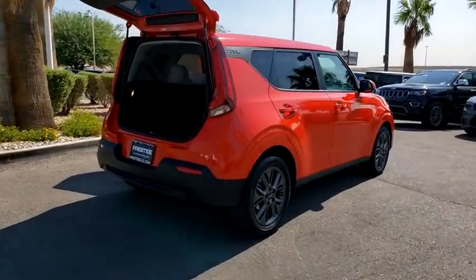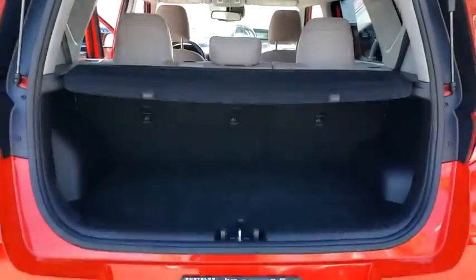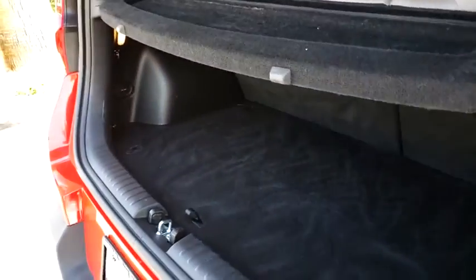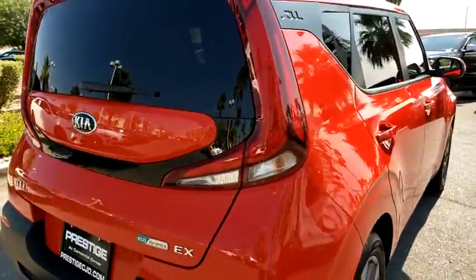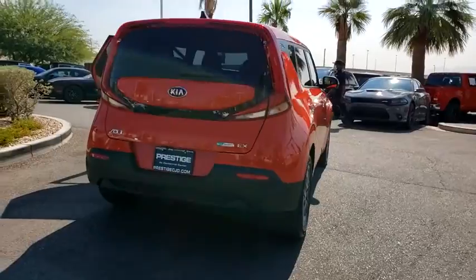This vehicle has less than 20,000 miles. Here are some of this vehicle's great options: traction control, navigation system, leather-wrapped steering wheel, dual airbags, power steering, four-wheel disc brakes, fog lights, heated front seats, trip computer, electronic stability control, power windows.